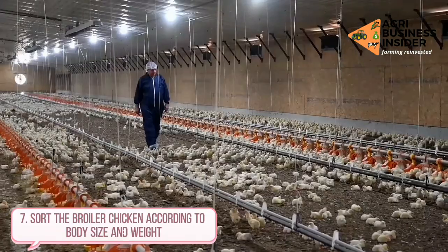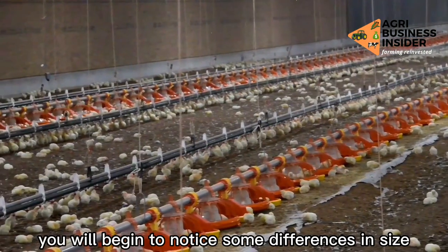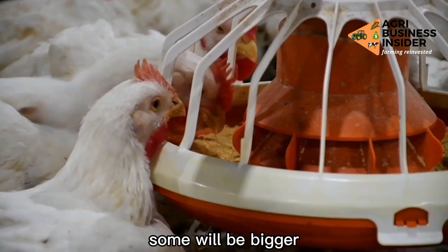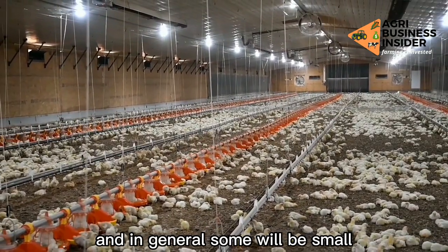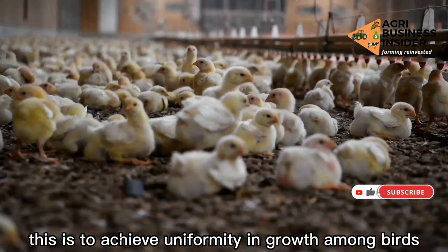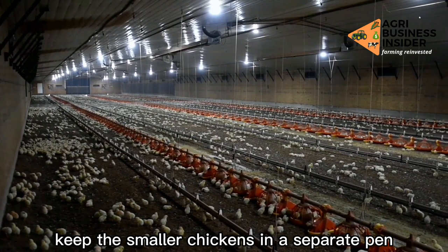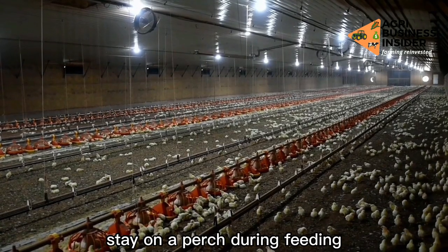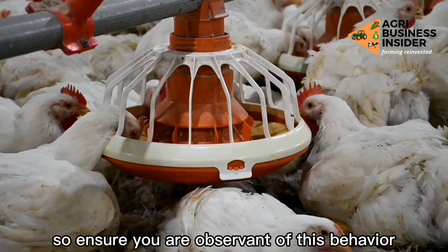Way 7: Sort the broiler chickens according to body size and weight. Naturally, all fingers are not equal. As chicks grow, you will begin to notice some differences in size, behavior, and sex — some will be bigger, the males will develop a comb and look taller than the females, and some will be small. You have to sort the flock based on their size to achieve uniformity in growth among birds, which customers mostly crave for. Keep the smaller chickens in a separate pen and give them more feed with plenty of water. A bullied chicken will always stay on a perch during feeding to avoid being pecked by the bigger ones, so ensure you are observant of this behavior.